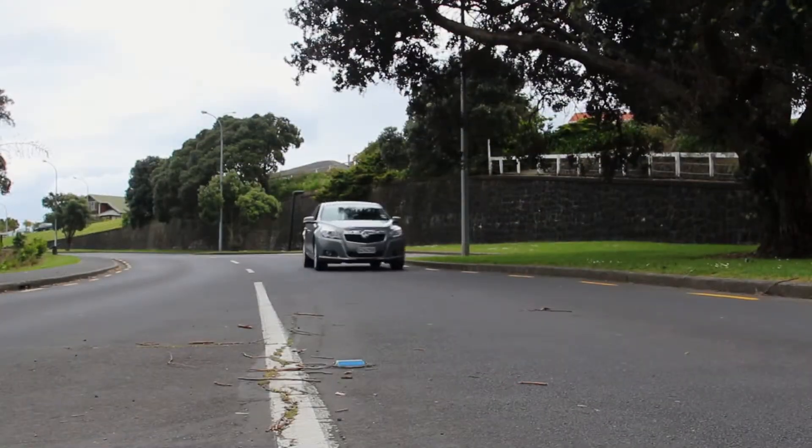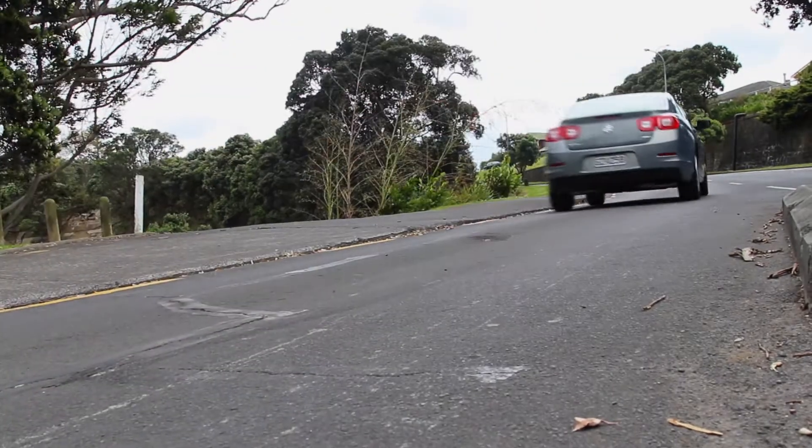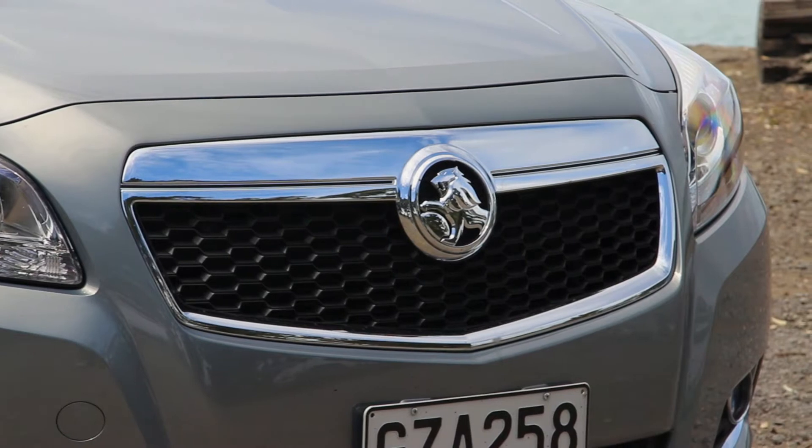So there you have it, Holden's most recent entry into the fleet market. Big on space, small on fuel cost. The Holden Malibu CDX.